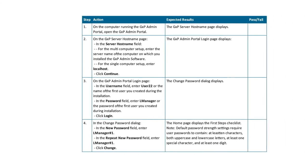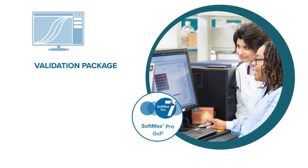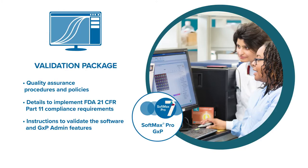The SoftMax Pro GXP Validation Package provides comprehensive documentation and tools to validate software functionality and data flow. The package includes quality assurance procedures and policies, details to implement FDA 21 CFR Part 11 compliance requirements, instructions to validate the software and GXP admin features, and comprehensive tools to confirm calculations, curve fits, and parallel line analysis.